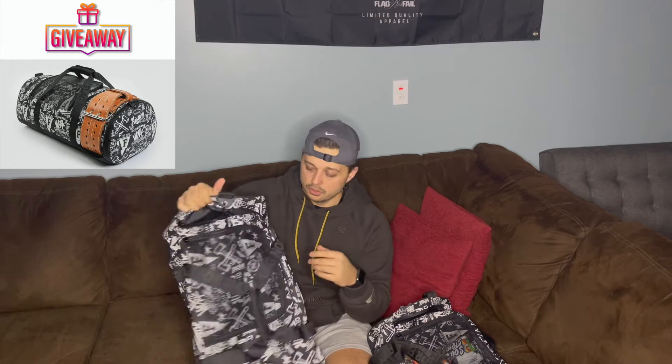I have every Flag Nor Fail bag they've ever made. I was going to do a quick talk about all of them, but instead I'm going to talk about my giveaway. This is a brand new bag — my daily bag that I use. It's a waterproof gym bro duffel.